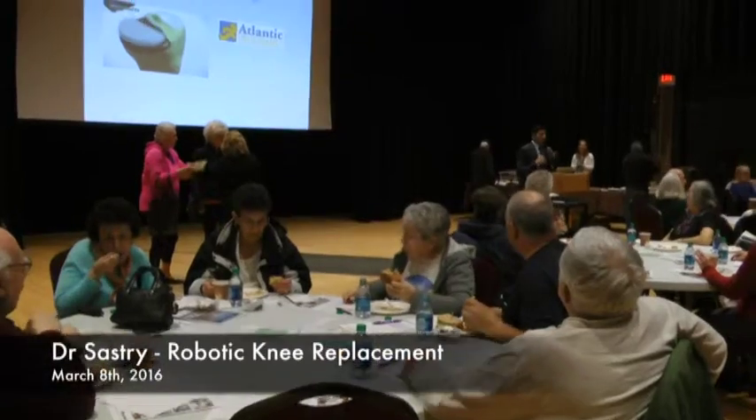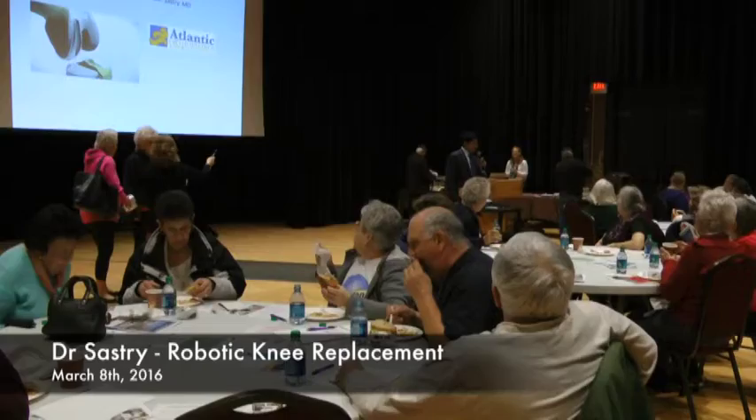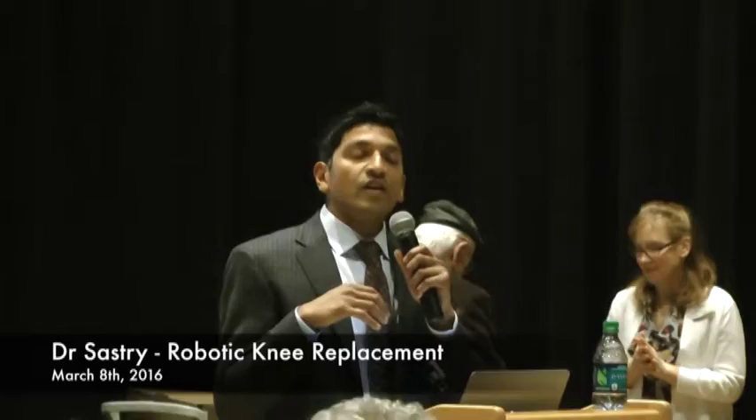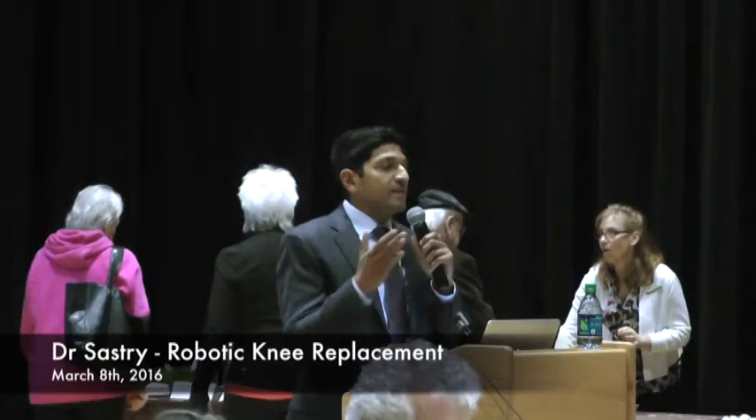My name is Akhil Sastry, I'm an orthopedic surgeon. I am in private practice out of Atlantic Orthopedics and I wanted to share some information about robotic knee surgery and hopefully give you a more comprehensive overview of what knee arthritis is and what treatment options are available, from non-operative measures to surgical intervention.